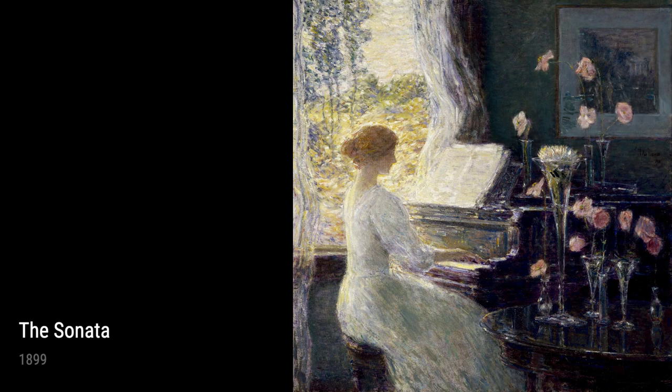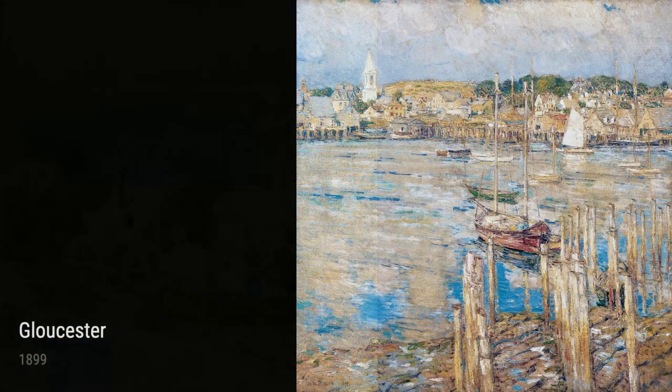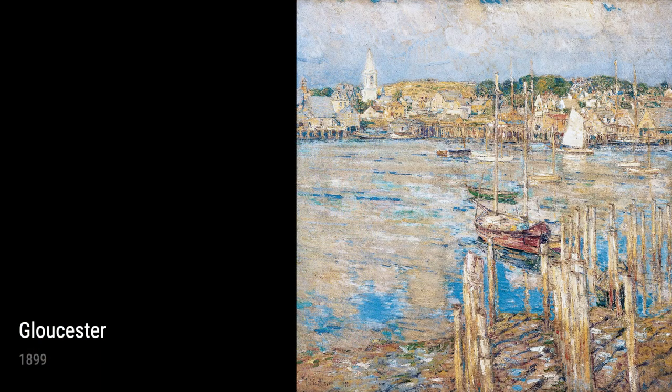Now, let's explore the more experimental side of Hassam's art. Improvisation and The Sonata, both from 1899, showcase his artistic daringness and ability to push boundaries. With bold colors and dynamic compositions, these paintings convey the energy and emotion of music translated onto canvas.